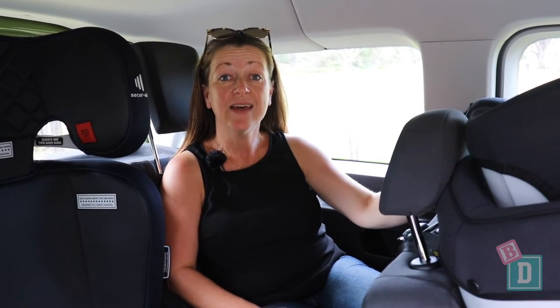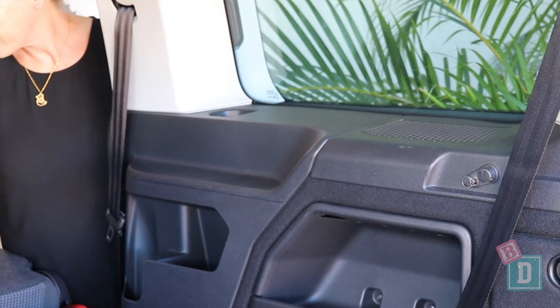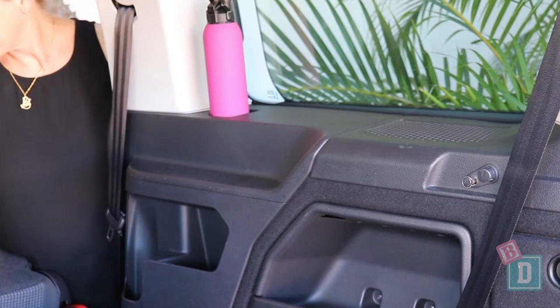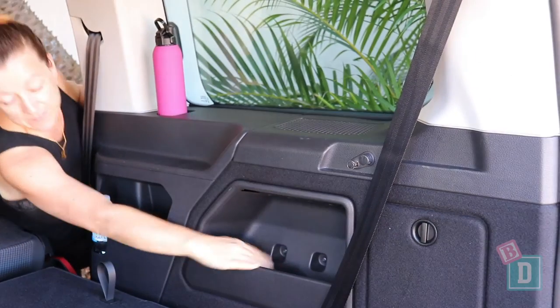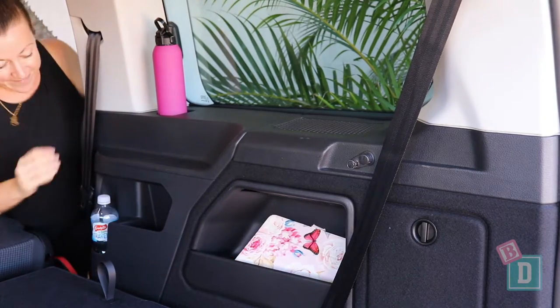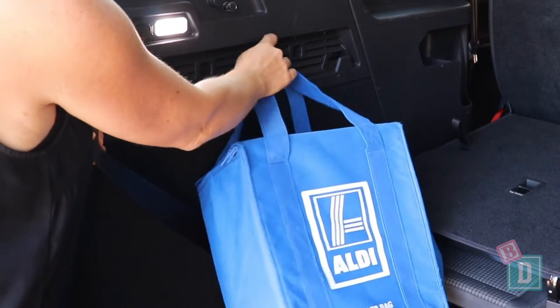Storage in the third row of the Volkswagen Caddy is fantastic. There are cup holders on each side, good for a reusable or disposable coffee cup, and a large refillable water bottle fits in them too. There's also a smaller bottle holder, another storage space, a great area for iPads, and hooks for bags on the left-hand side of the boot.